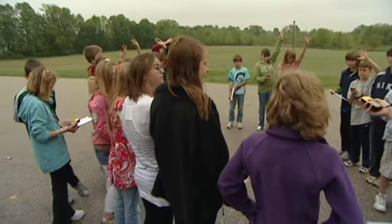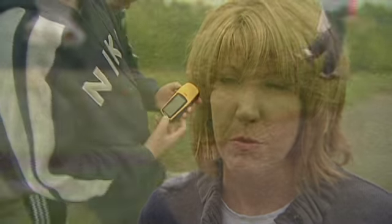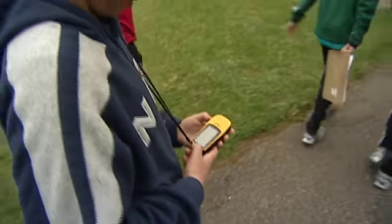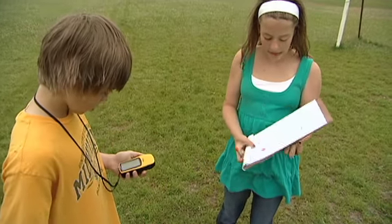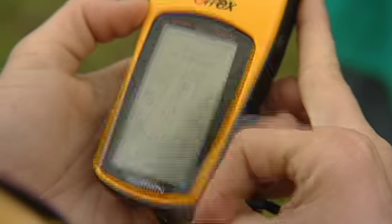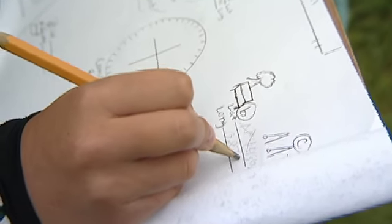Sometimes it's difficult for students to understand latitude and longitude when we talk about it in the classroom. So the GPS was a great way for them to experience it in their daily life. We use it on the playground so they were able to see actual locations and what their latitude and longitude is. And it gave them an idea as to how large the world is.